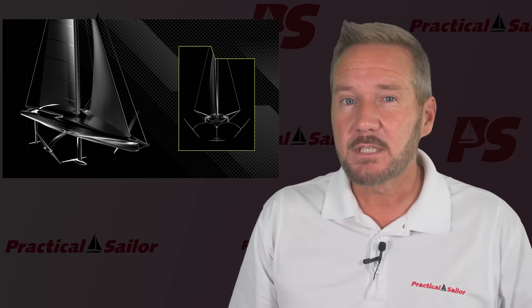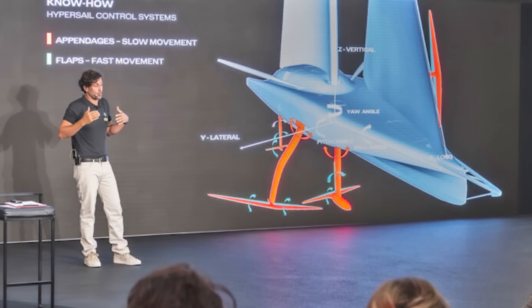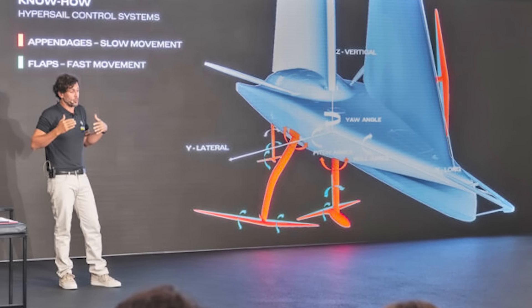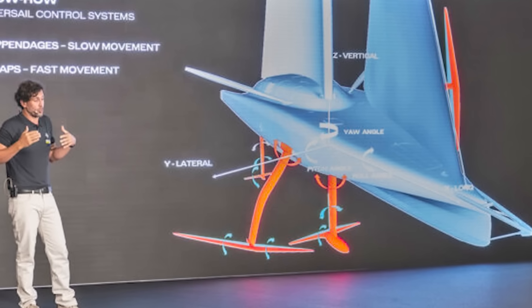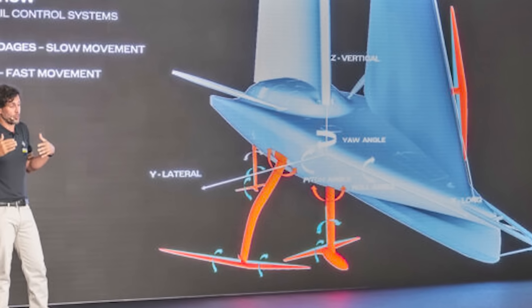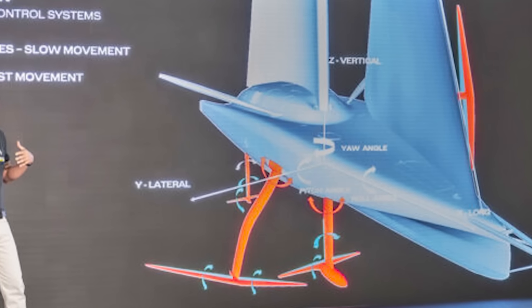They're building what they call smart trim algorithms that constantly adjust the foils, the rudders, and the sails using a sophisticated network of sensors and computer logic borrowed from Ferrari's Formula One traction and aero control systems. So yeah, your boat might have a wind vane, but this one's got an onboard brain trained by F1 engineers.